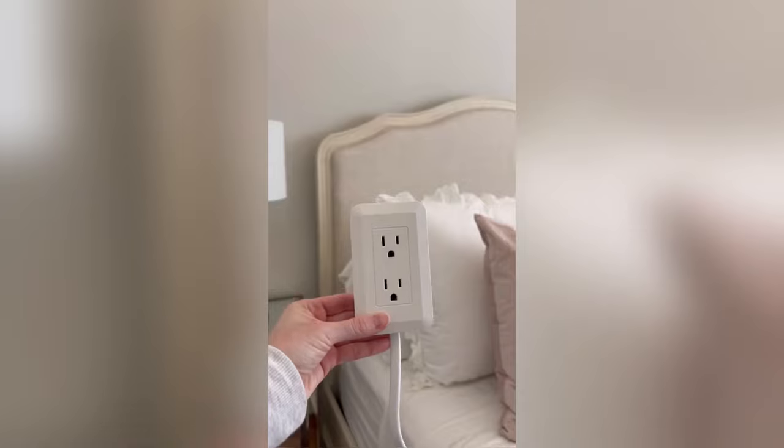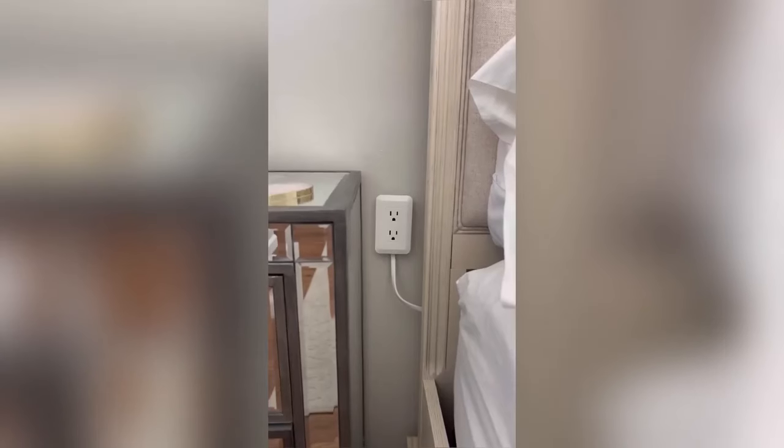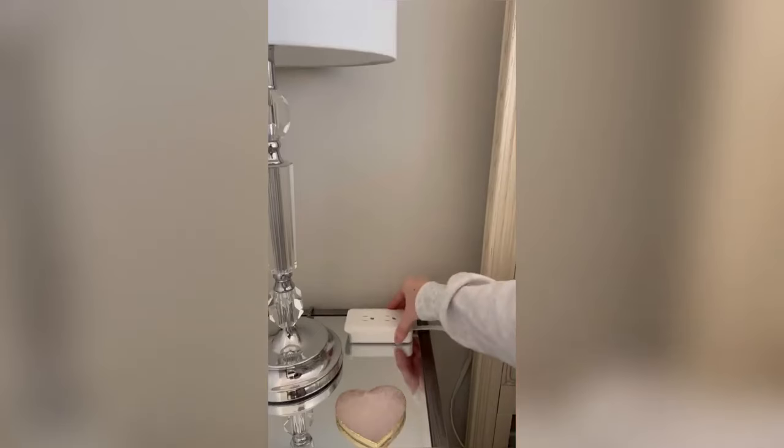This extender plugs into existing power sources and allows you to relocate outlets when they're out of reach. It installs with an adhesive backing without tools and drilling, plus has a holder to rest your phone on top, two USB ports, and is surge protected. You can even skip the sticker and rest it on your nightstand or use it wherever furniture blocks an outlet.